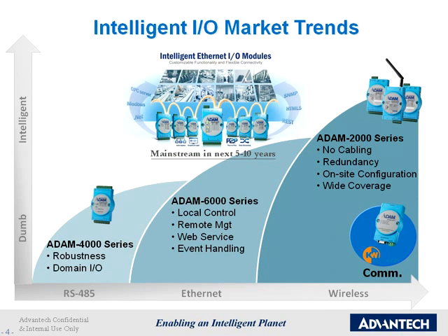Intelligent I.O. market trends. From the market viewpoint, the advancement of technology and the need for application improvements have influenced customer behavior regarding remote I.O. products. In the past, RS-485 devices, such as Atom 4000, dominated the data acquisition industry for decades.